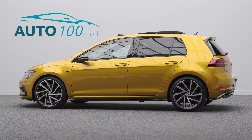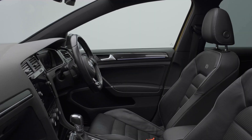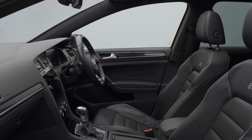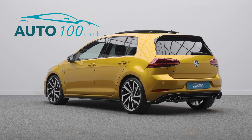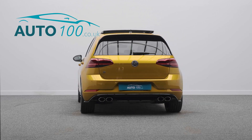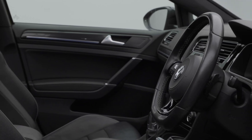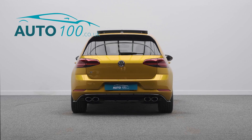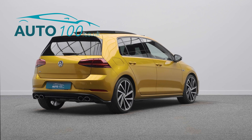This beautiful Volkswagen Golf R is not only finished in the stunning turmeric yellow with full black Vienna leather upholstery and rides on the awesome 19-inch Spielberg design alloy wheels, but also boasts a high specification with over £4,000 worth of additional factory options and full Volkswagen main dealer service history.